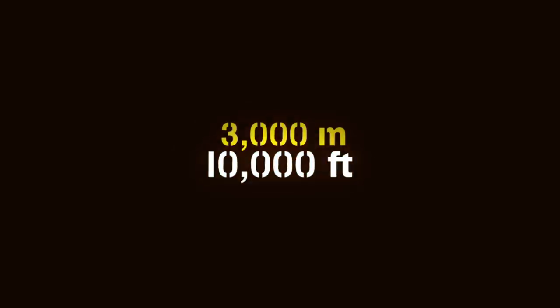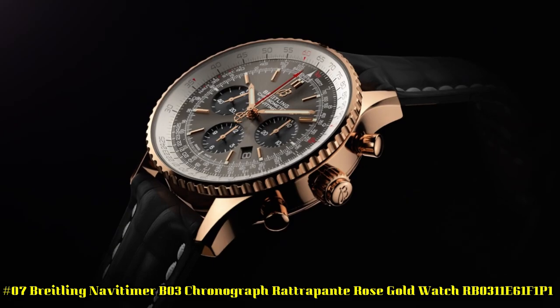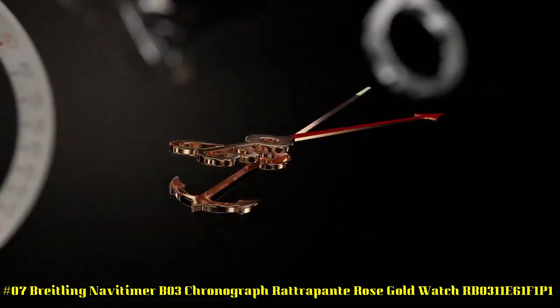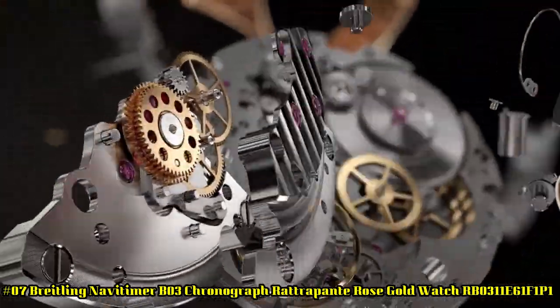Case: 45mm. Adjustable strap. Case weight: 145g. Case thickness: 18.4mm. Lug size: 22mm. Unidirectional rotating bezel.